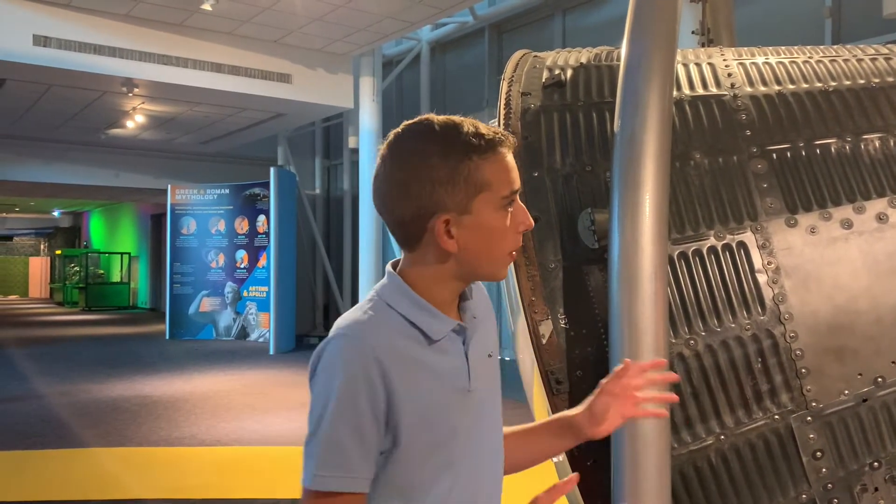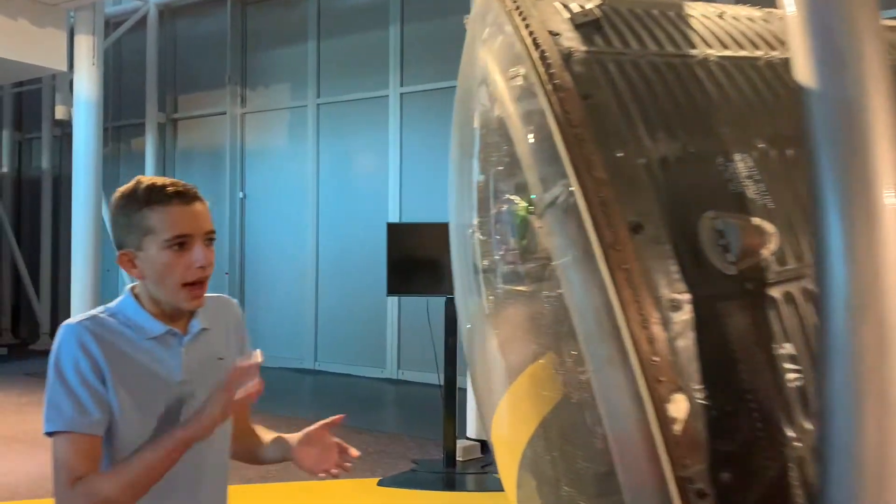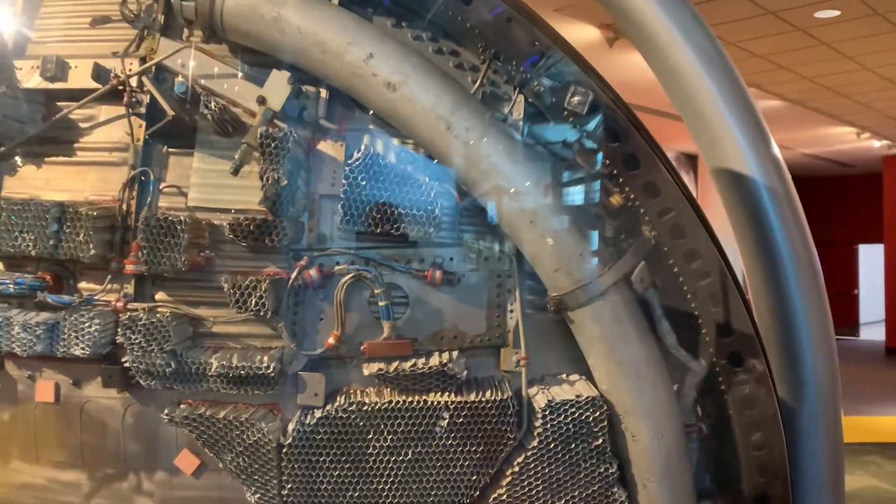What's really cool about this capsule is it's a developmental capsule. So if you come around here, you can see a little bit of the internals of the capsule — you can see a wire, you can see a pipe, and just so many other things.